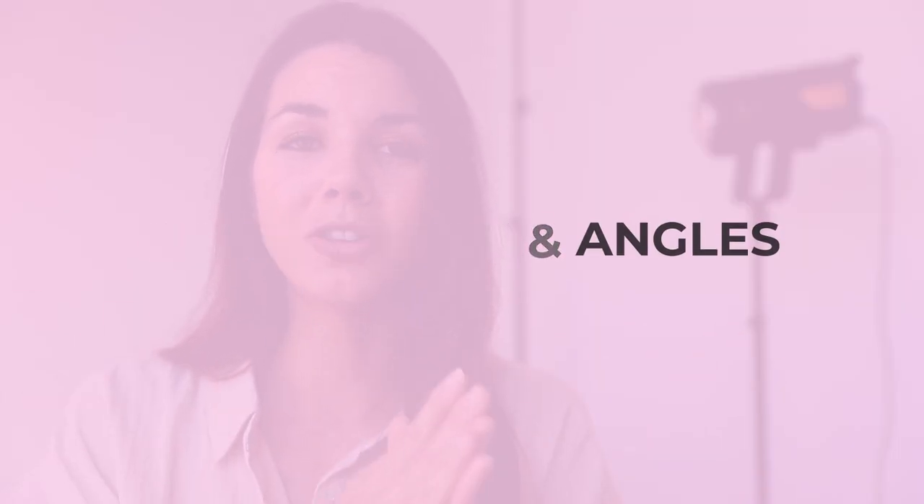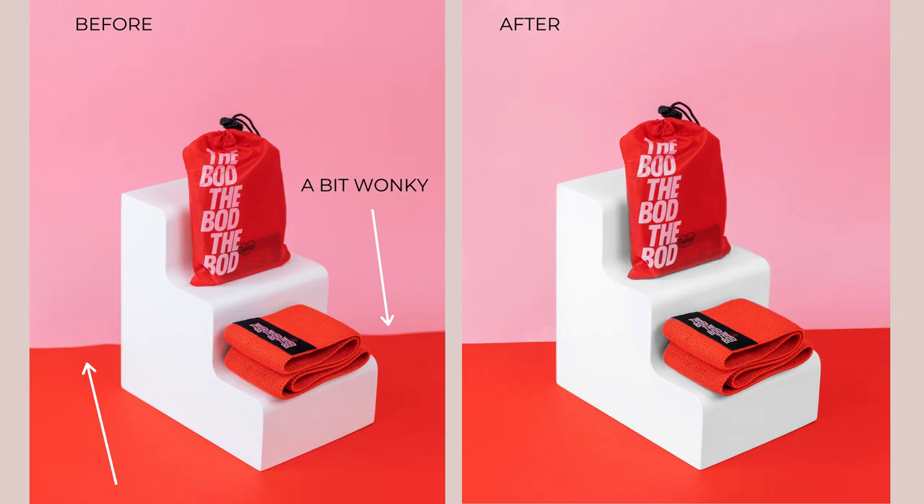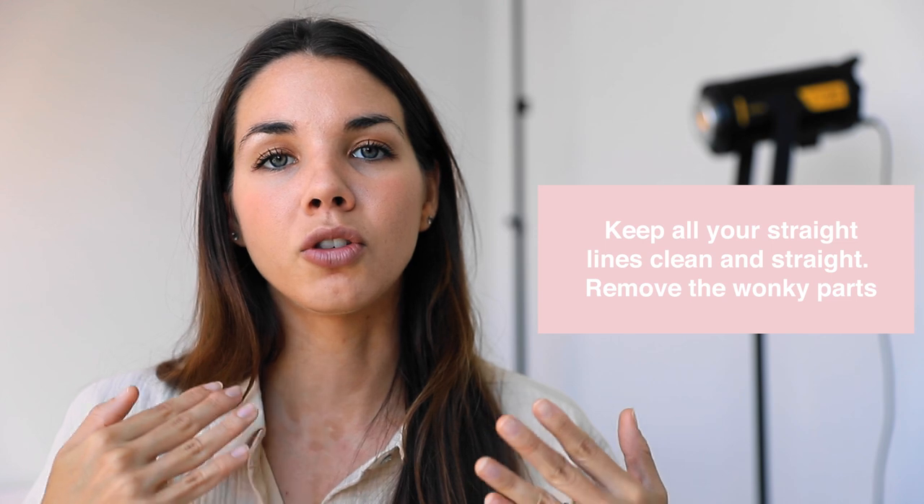My fourth tip for creating high quality product photography is to pay attention to your composition and your angles. There are two things I want to address here. The first is the horizon of your image — essentially where your scene sits on your backdrop. You can see a nice clean horizon on this image here. Often what can happen is the horizon is not straight, as you can see in this before photo, where the horizon is a little wonky. We want nice clean lines. You can fix this during the shoot or easily in post-production in Photoshop.